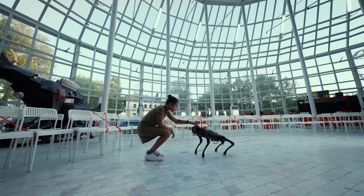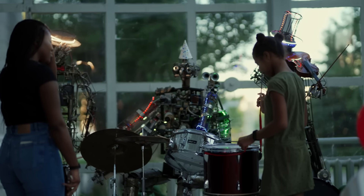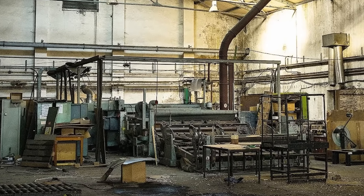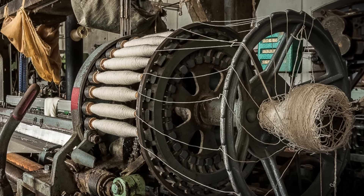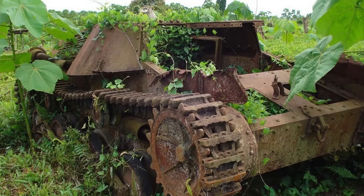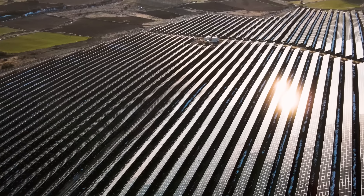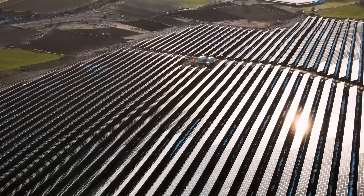Not all inventions go on to become successful products. Sometimes an idea doesn't catch on no matter how smart or well-suited to its purpose it might be. On other occasions a device or facility is invented for a single specific purpose and then abandoned when the purpose has been served. Eventually the inventions go on to become strange, half-forgotten pieces of technology — like something from a science fiction movie. Here are some great examples.